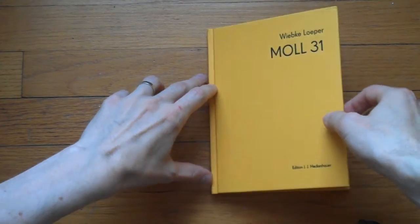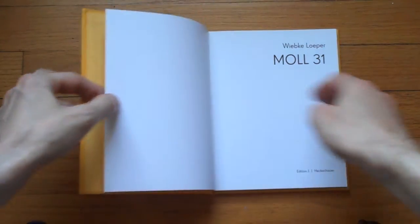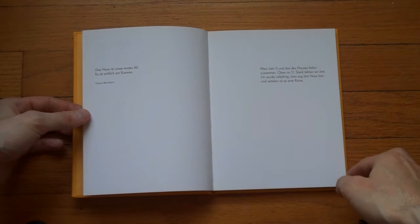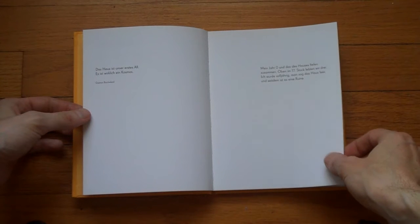Let's have a look at the book. You might already notice something from the yellow color, or maybe not. I bought the book in Berlin, and I met the photographer who gave a talk about this book.